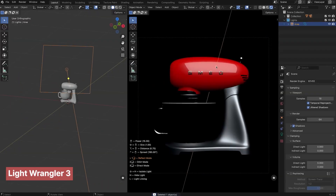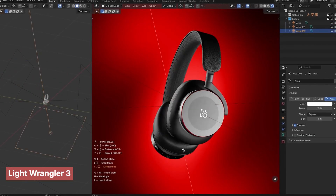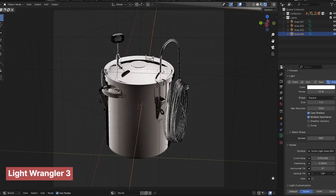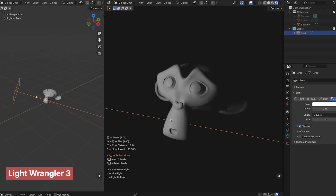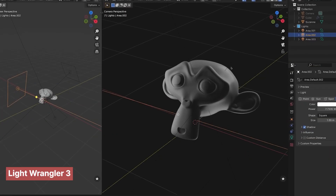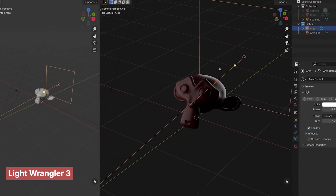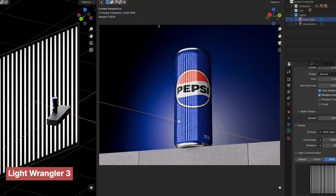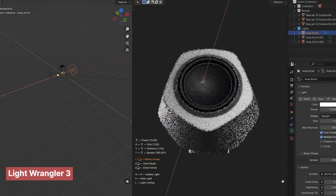Let's kick things off with one of the most important yet often overlooked elements of any render: lighting. Lighting doesn't just make your scenes visible — it tells a story, sets the mood, directs the viewer's eye, and gives your materials that extra pop. But getting it right can be a nightmare. That's where Light Wrangler steps in. This add-on takes the chaos out of lighting setups and gives you smart, intuitive controls so you can light your scenes like a pro, with tools and presets that make lighting really easy.